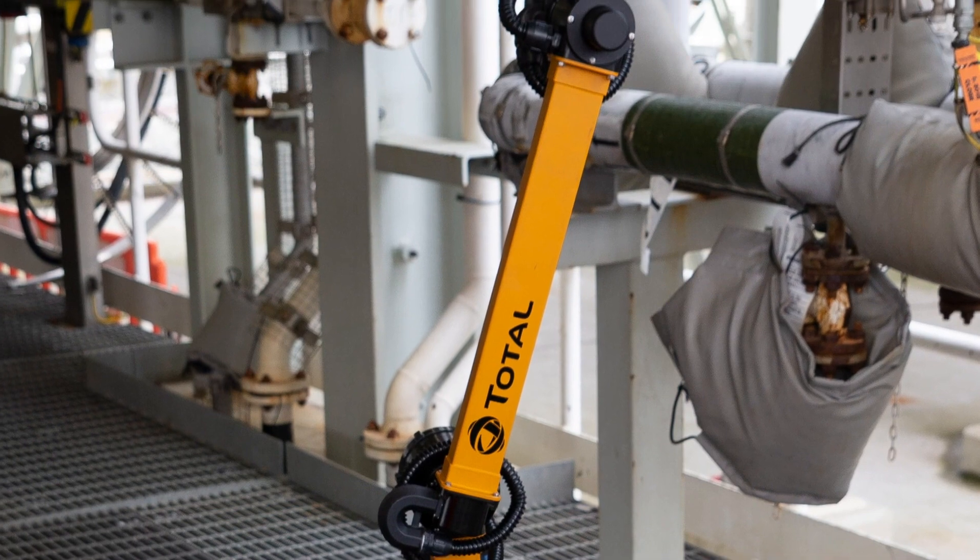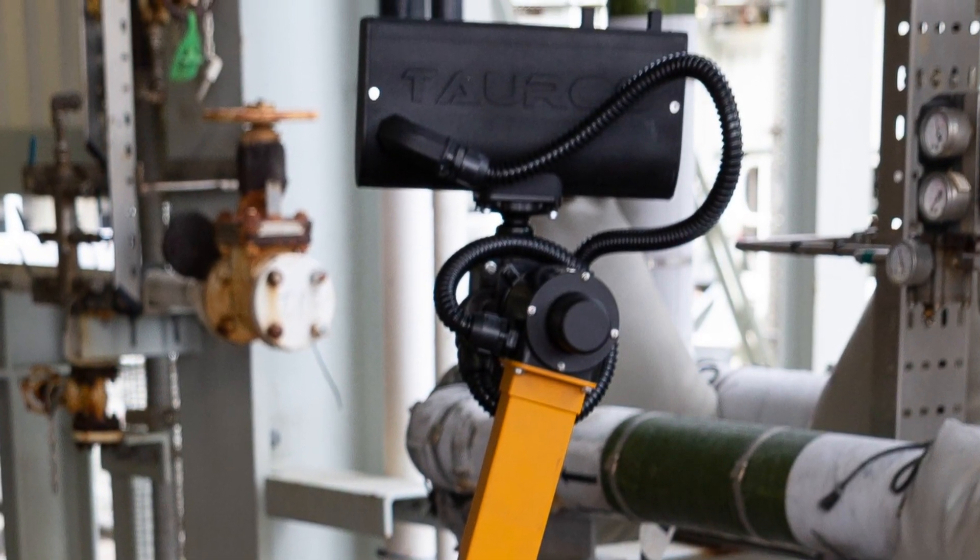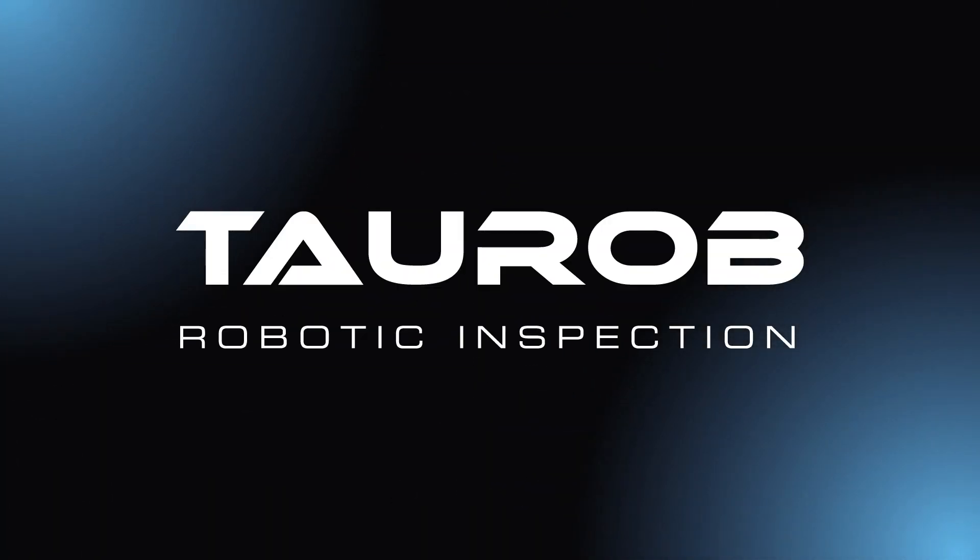We look forward to demonstrating our capabilities. We built the inspector of the future and we are ready to go there together with you. Contact us for a POC at your site.